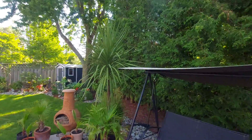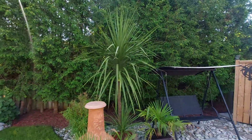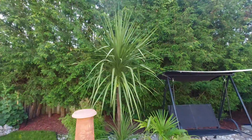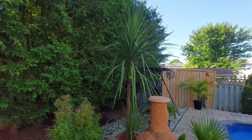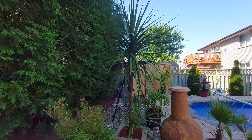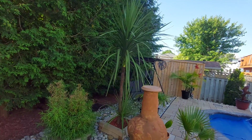So, Cordyline australis. I've had this in the ground for — I believe it's its fourth summer right now — and it's doing very well. I had this plant potted for about 8-9 years and I decided to put it in the ground about 4 years ago. It's put on a ton of growth already this year, probably the most growth I've seen since I planted it in the ground.